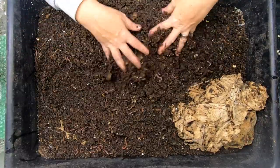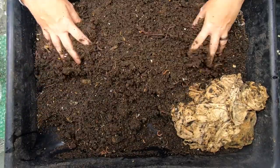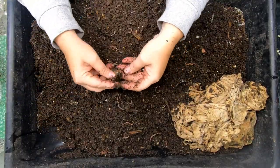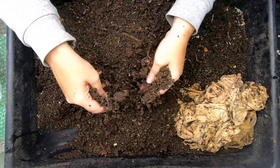Let's see if there's any food in here too. This bin looks like it's getting pretty close to being finished as far as the bedding goes.